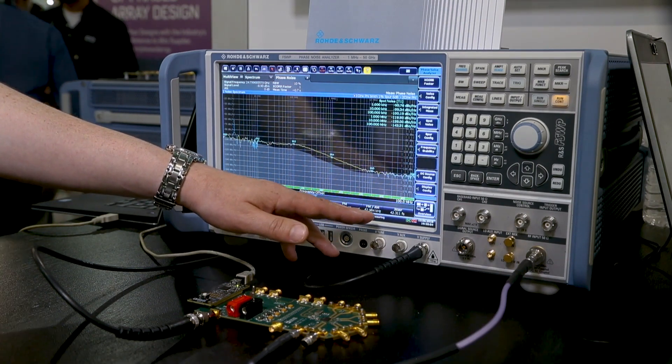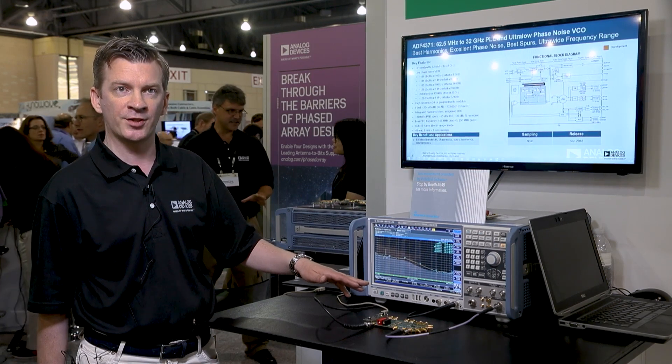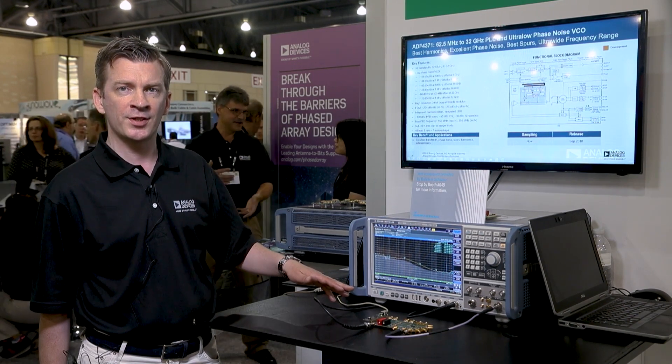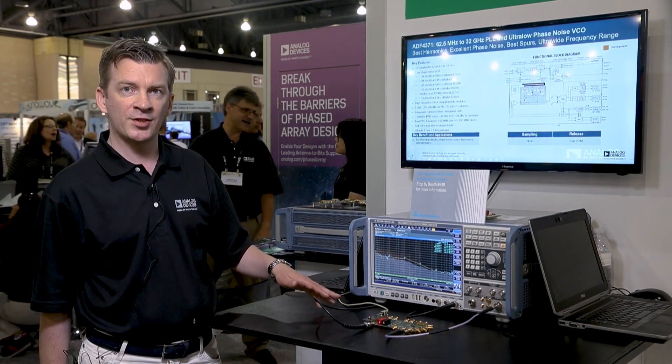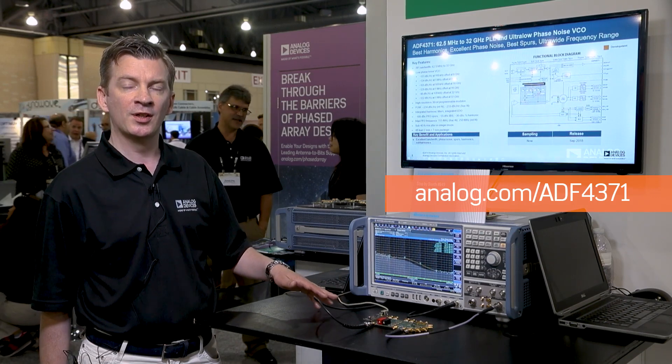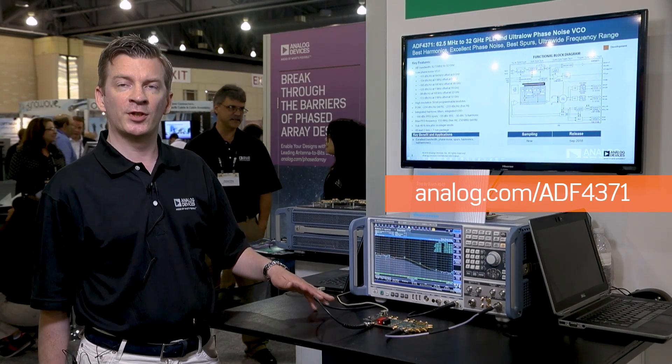This makes the part very suitable for clocking high-speed converters. In fractional mode, it can be used for any up-down conversions, and it has many applications in the aerospace, defence, instrumentation, and communications markets. I'm Ian Collins, thank you for listening.